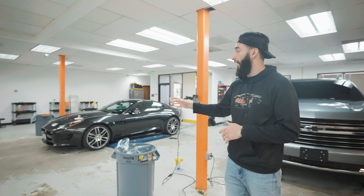Moving on, we have a couple other cars. To my right we have this Chevy Tahoe, which is just getting some ceramic coating. This will be out of the shop by the end of the day.